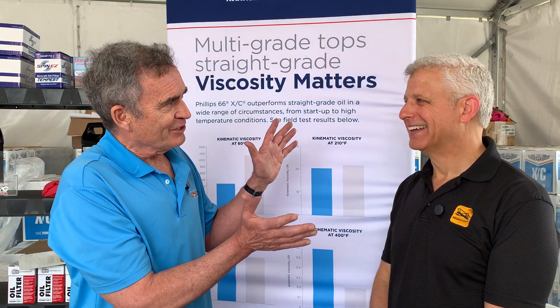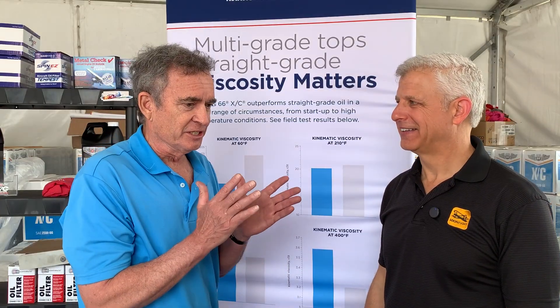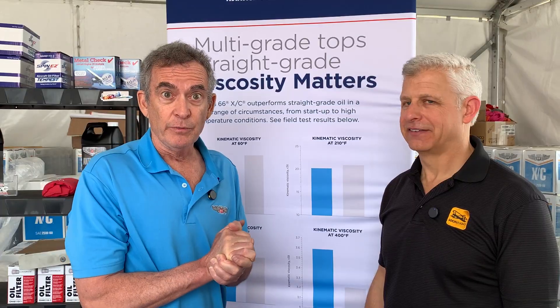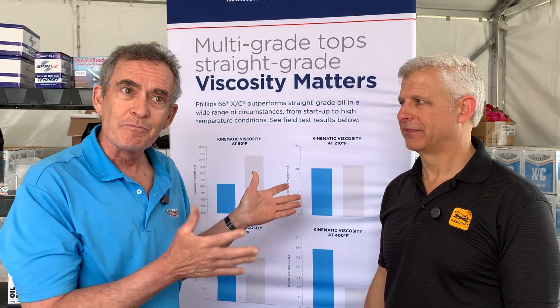My 69 Camaro still had it in the service manual — straight weight or multi-weight — but again, that was 1969. For the last 30 years, there has not been a straight weight oil recommended for a car or truck, for all the reasons I'm about to mention.